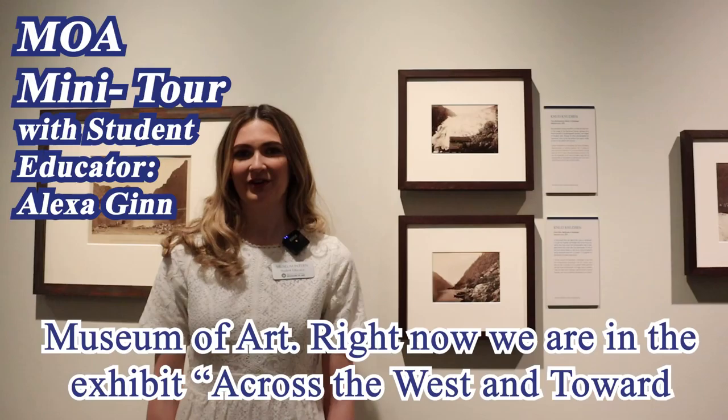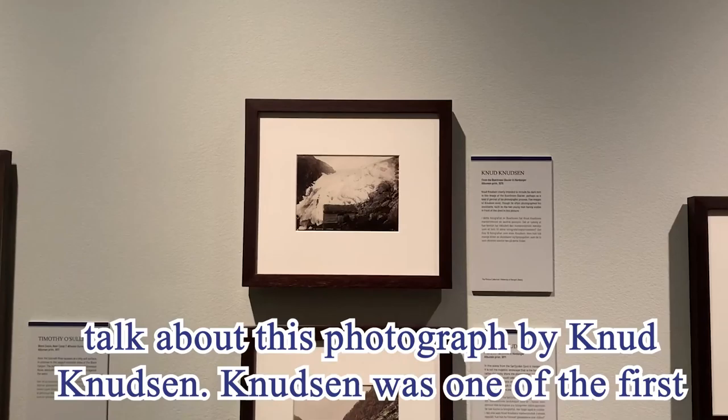Hi, my name is Alexa Gin and I am a student educator intern here at the Museum of Art. Right now we are in the exhibit Across the West and Towards the North, Norwegian-American Landscape Photography. I'd like to talk about this photograph by Knud Knudsen.